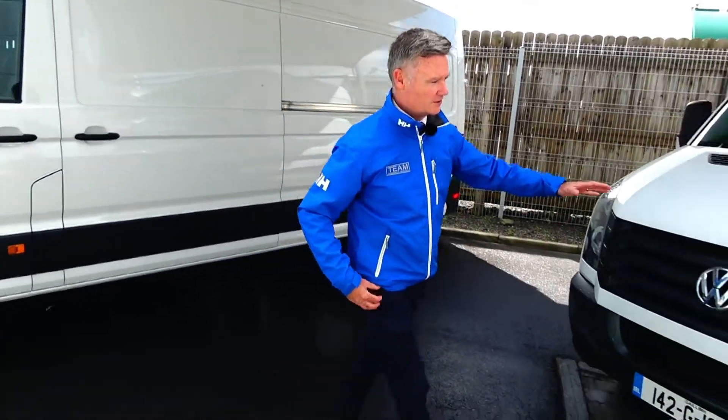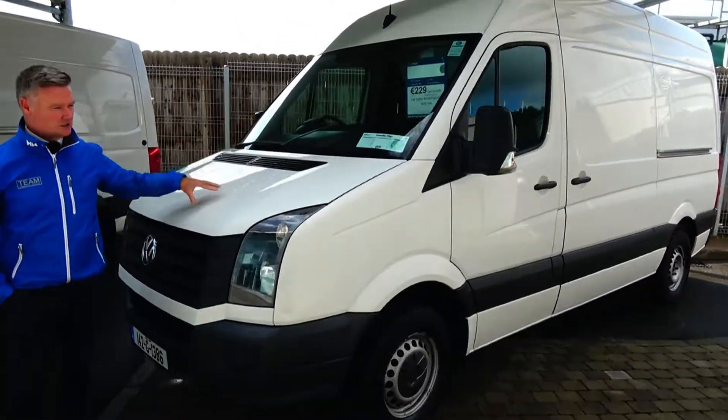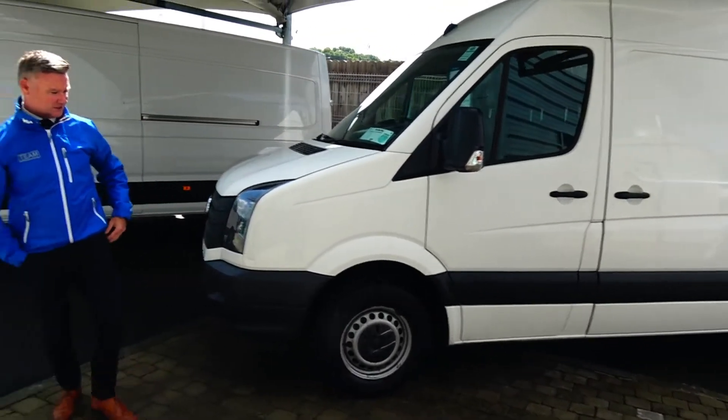Over here we have a 142 Crafter van — there's only 160,000 kilometres on this one. It comes with a VAT invoice, a full service history, and it's a very nice vehicle indeed.